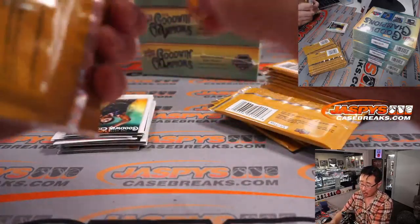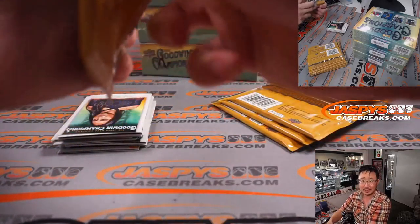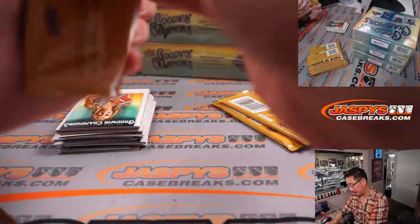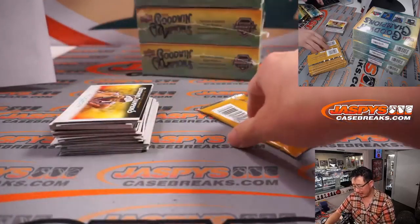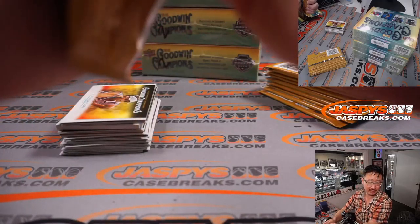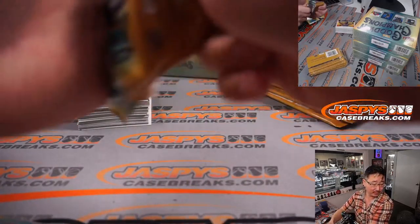We'll do the randomizer for the non-human cards at the end of this video. One person will get all the non-human cards — coins, animals, vehicles. I think there are stamps too, but for the stamps, we're going to send them to the human depicted on the stamp. We'll cross that bridge when we get there.